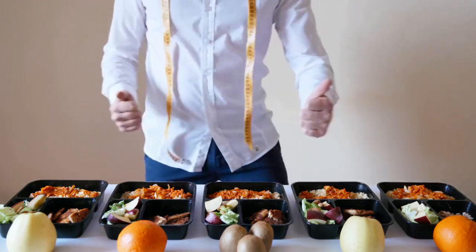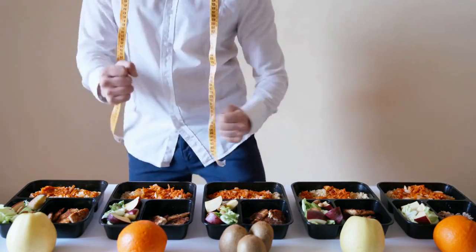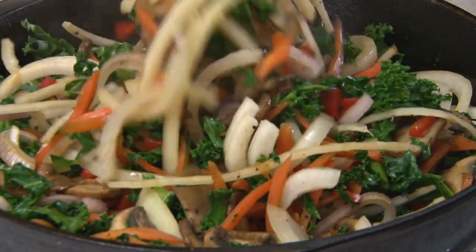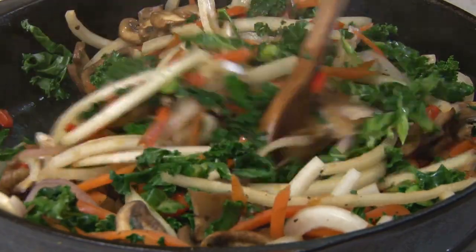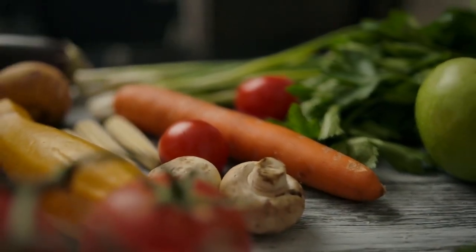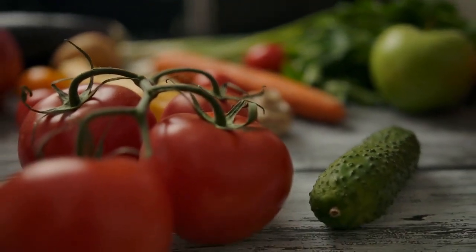Number one: eat healthy foods. Eating healthy is the key to a slimmer waistline — it will help you lose weight and maintain a healthy lifestyle. Eat more vegetables; they are one of the best ways to achieve a tiny waistline. They are high in fiber, which helps with digestion and weight loss, and are full of vitamins, minerals, and fiber that keep you satisfied for longer periods of time.